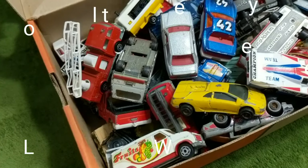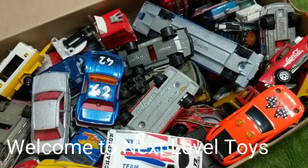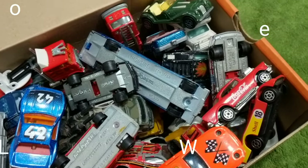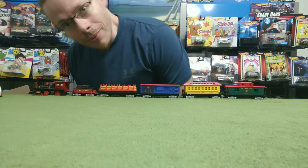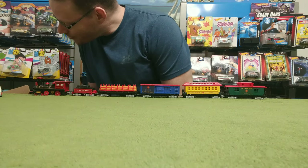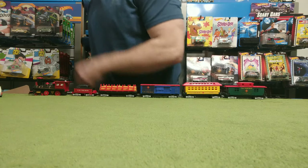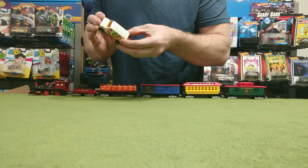We have a box full of vintage Majorettes coming up right now for you right here on Next Level Toys. Welcome to Next Level Toys — we have a box full of Majorette cars, the vintage ones from the 80s and early 90s.